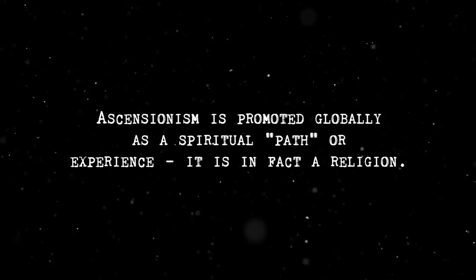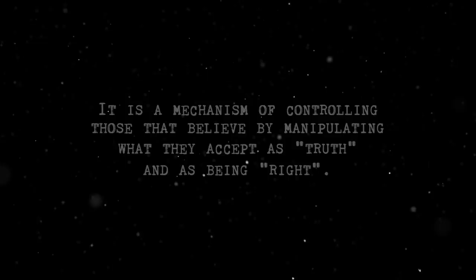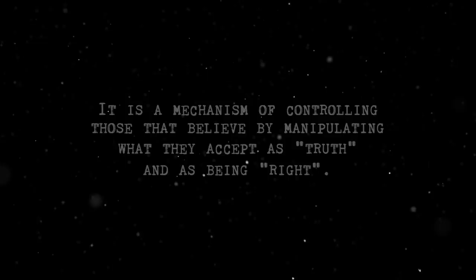But what exactly is ascensionism? According to a post on the website 'Aliens at Our Doorstep,' ascensionism is promoted globally as a spiritual path or experience — it is in fact a religion. It is a mechanism of controlling those that believe in it by manipulating what they accept as truth and as being right. This religion justifies harming innocents with the argument that their souls agreed to be harmed in various ways for the sake of spiritual growth or evolvement.